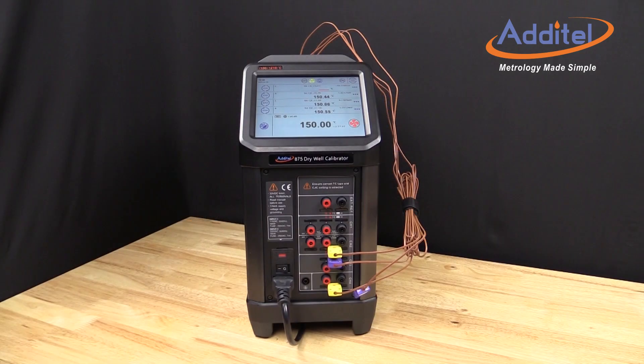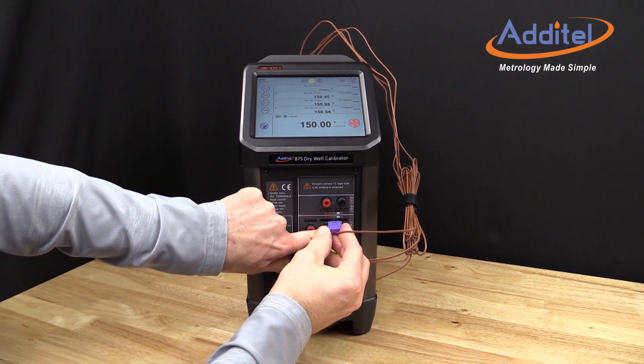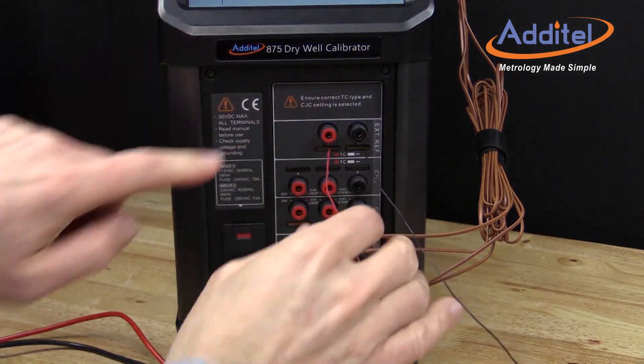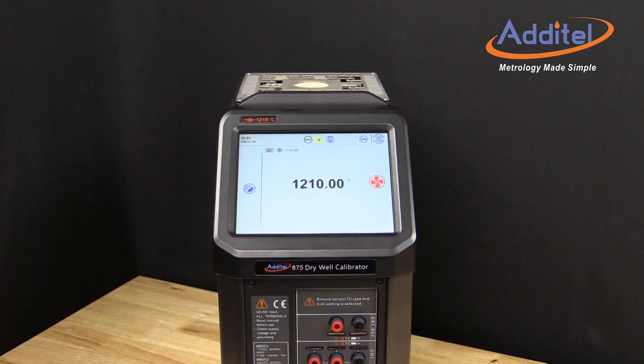Similar to other Atatel heat sources, we have provided an extremely convenient optional onboard process option that helps to save time and money by adding a reference-grade thermocouple channel along with four UUT measurement channels, which utilize Atatel's patented Quick Push Connectors. The ADT875-1210 can quickly cover an extremely wide temperature range with ease, from 100 to 1210 degrees C.